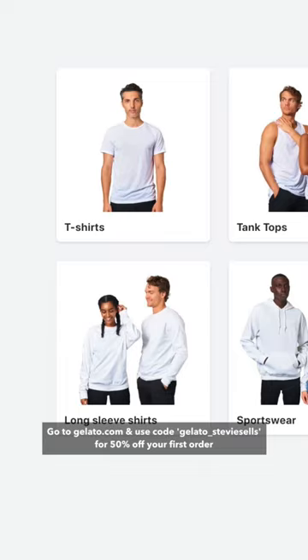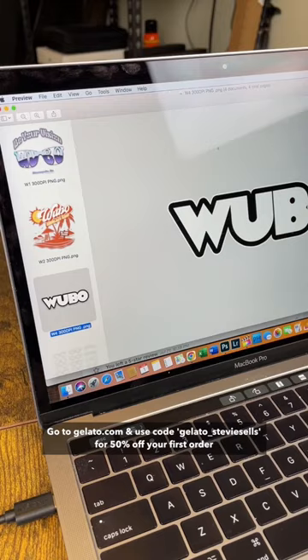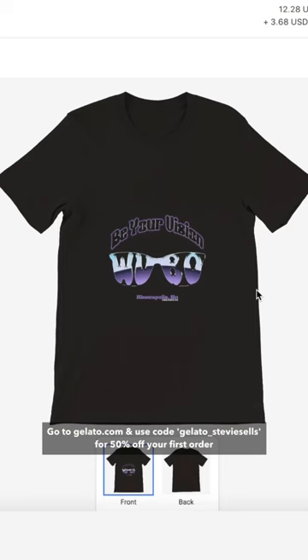Once I'm logged in, I can start deciding what type of apparel I want to make. Right now I'm actually going to be creating some t-shirt designs for my sunglasses brand relaunch. So I hired a designer to create some sick graphics to put on the shirts, then uploaded them and positioned them how I wanted.